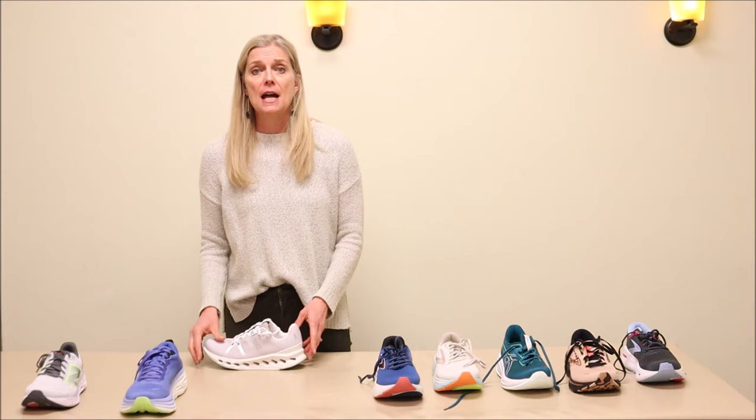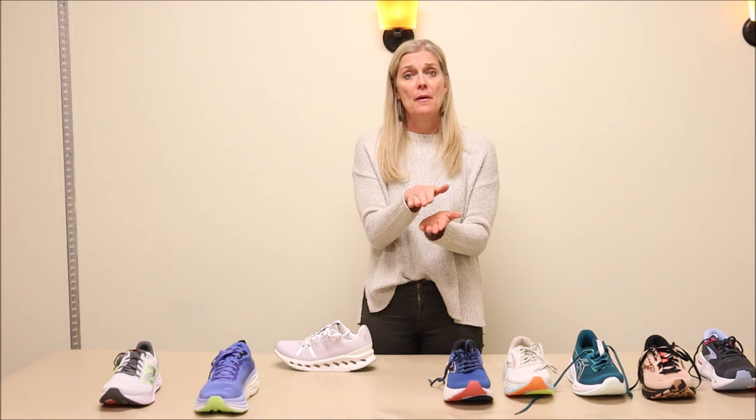For individuals that are maybe a little larger in stature or have a really lax foot and need more support, we've added the Brooks Beast for men and the Brooks Ariel for women. If you have people that are a larger frame, have ligament laxity in their foot, and need a really supportive shoe, consider the Brooks Beast or the Brooks Ariel.